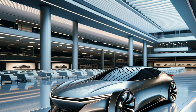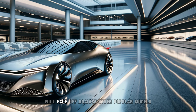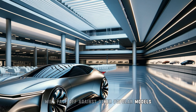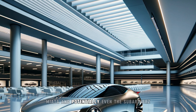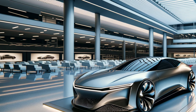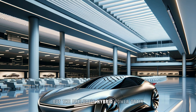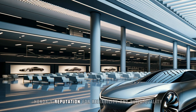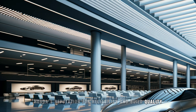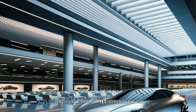In the competitive landscape, the 2026 Honda Prelude will face off against other popular models such as the Toyota GR86, Mazda MX-5 Miata, and potentially even the Subaru BRZ. Each of these cars has its own unique appeal, but the Prelude's hybrid powertrain could give it a distinct advantage in terms of both performance and efficiency. Additionally, Honda's reputation for reliability and build quality will likely make the Prelude an attractive option for buyers looking for a sporty yet dependable coupe.